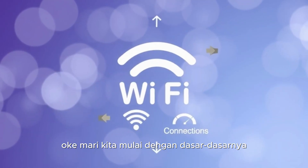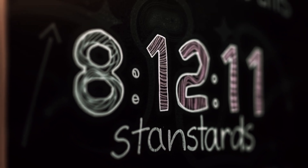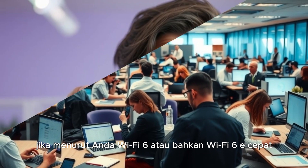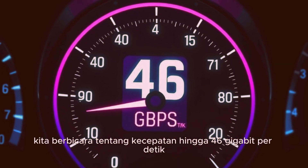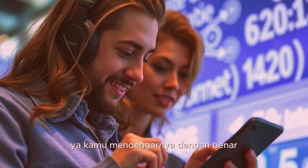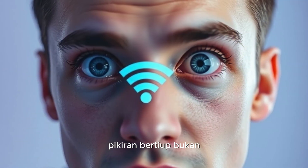Okay, let's start with the basics. Wi-Fi 7, also known as IEEE 802.11be, is the latest and greatest in wireless networking. If you think Wi-Fi 6 or even Wi-Fi 6E was fast, Wi-Fi 7 takes things to a whole new level. We're talking speeds of up to 46 gigabits per second. That's nearly five times faster than Wi-Fi 6. Mind-blowing, isn't it?